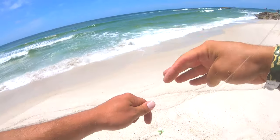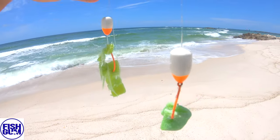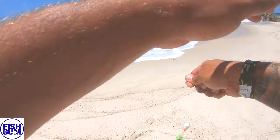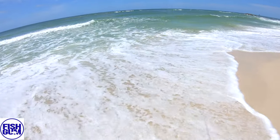Alright, next setup — we got the orange and white sand flea pompano rig and a little bit of green Fish Gum. I'm not gonna run a sand flea on this one; we're gonna do just Fish Gum and see how it'll do.